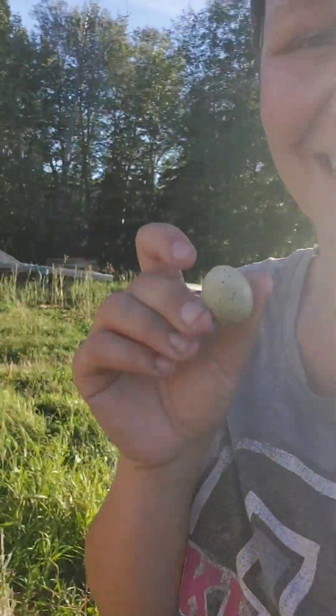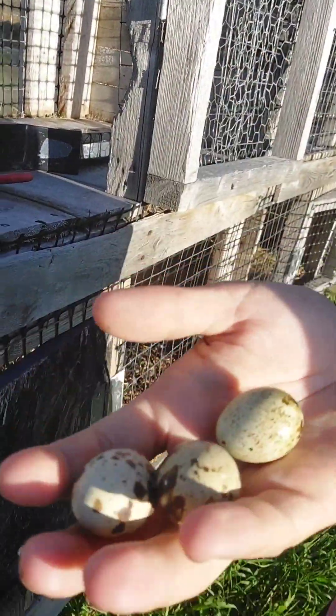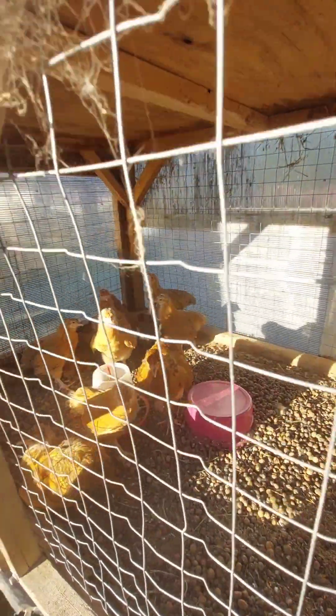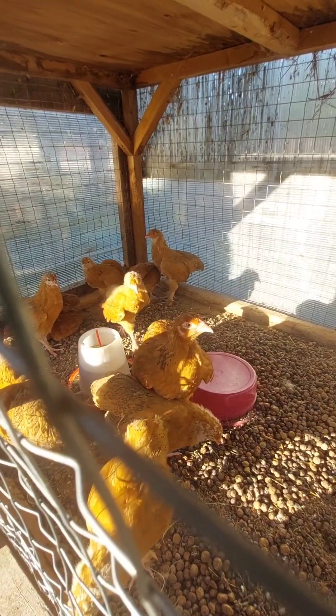Super excited about quail eggs though — look how cute they are, so precious. And then we have Joshua's favorite. They're a little squished right now — they need to be cleaned and rearranged. But there's Joshua's Buff Orpingtons. I call them like little vultures. I'm so scared every time I do chores in this thing.